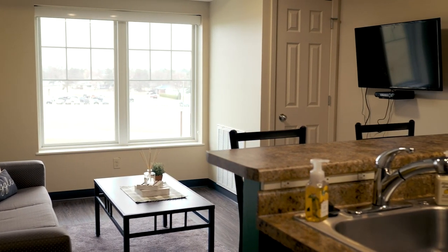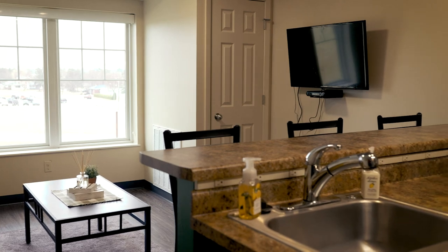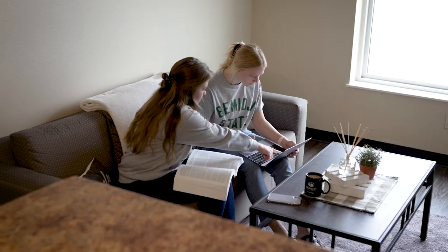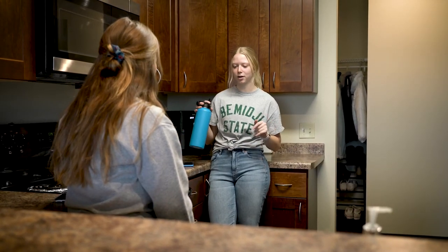Each unit is fully air conditioned, which is perfect in the hot late summer months. The whole apartment is very spacious, which is great for me when I want to have friends over to study or just hang out.